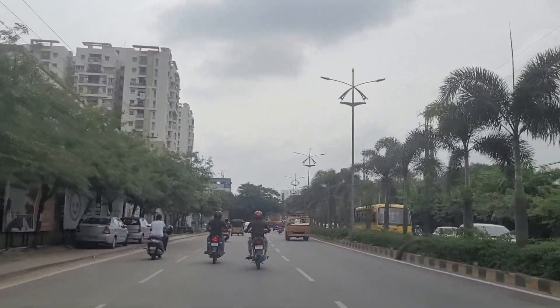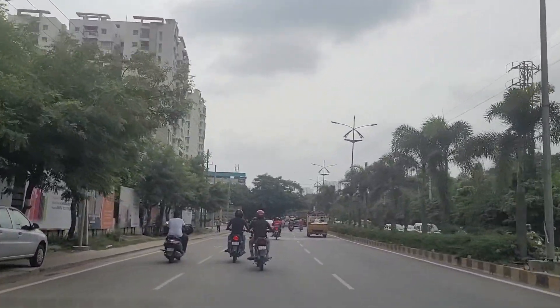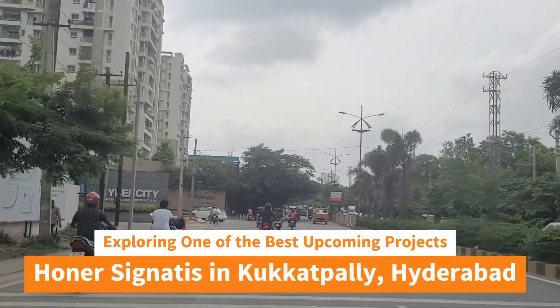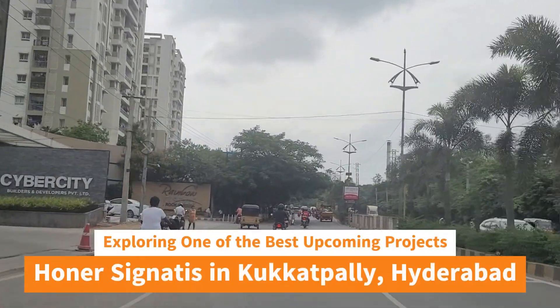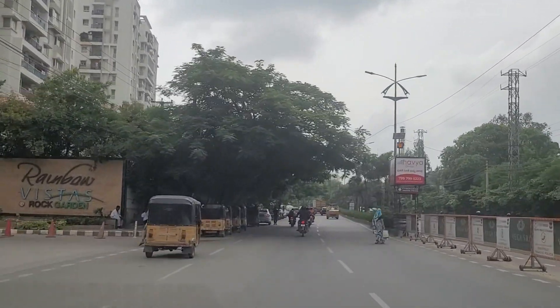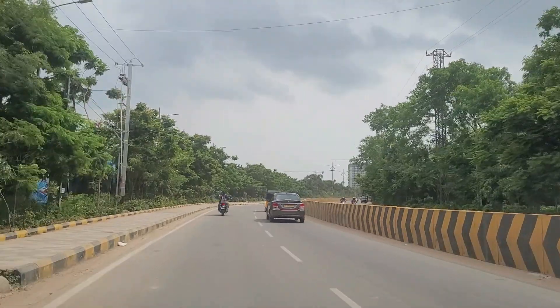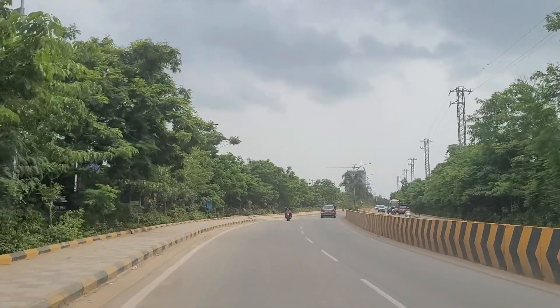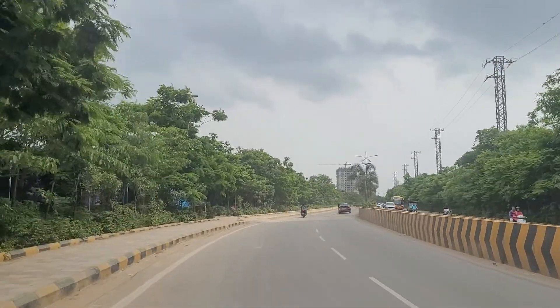Hello friends, welcome back to Hyderabad. Today we are in Kukatpalli and we are going to explore one of the newest projects coming up here pretty soon. There has already been a soft launch and the actual launch will be on 19th of August. This is on the road which is the ideal access road, and on our left is the project which will be coming up.